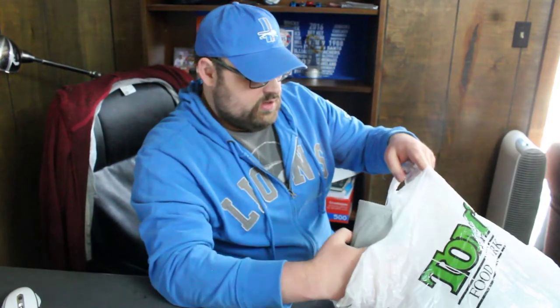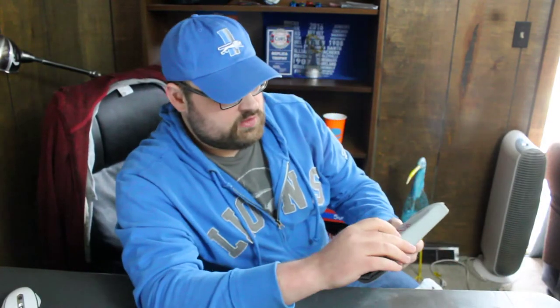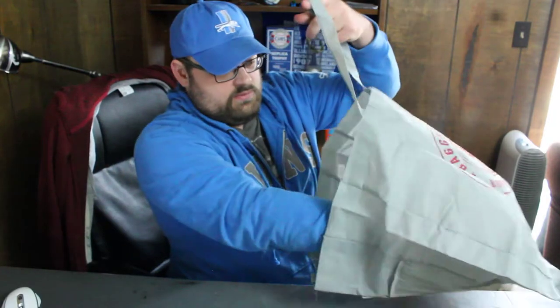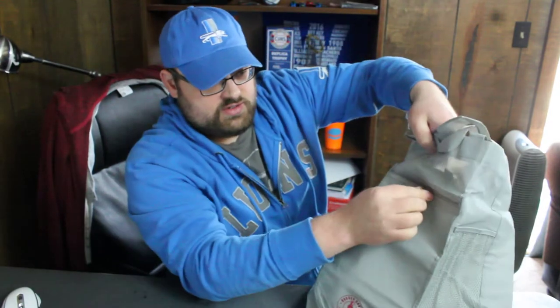Wow, there are a lot of goodies in here. It looks like it's going to be some items from Bagger Dave's restaurant — they have some awesome burgers. And this looks like it is a nice huge tote bag. It's got a zippered compartment and a mesh compartment. Very nice.